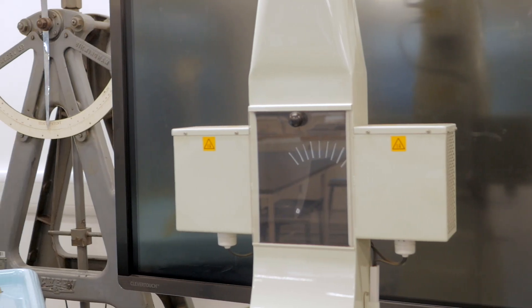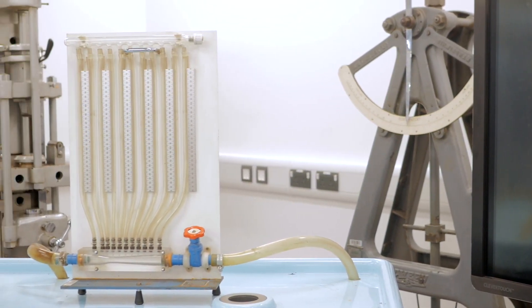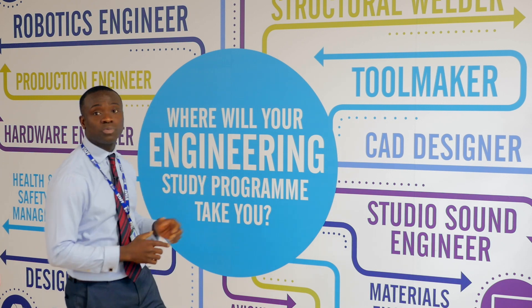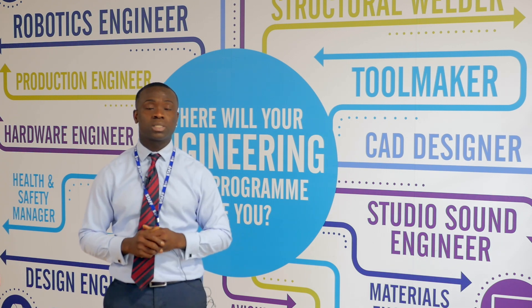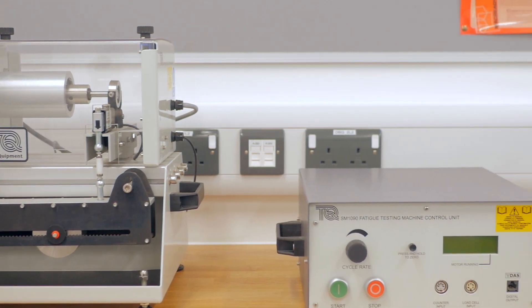What we're aiming to do is to create our own materials lab for the civil engineering and construction management courses. Behind me is a range of courses that we do in this building — we've got engineering mainly here, but we also have the civil engineering and construction management courses running here as well.